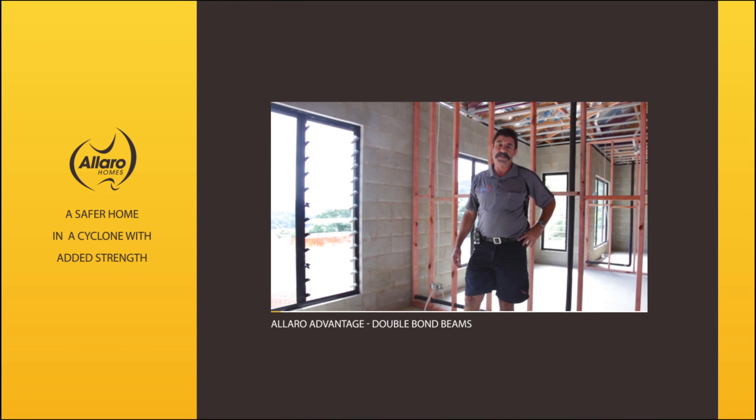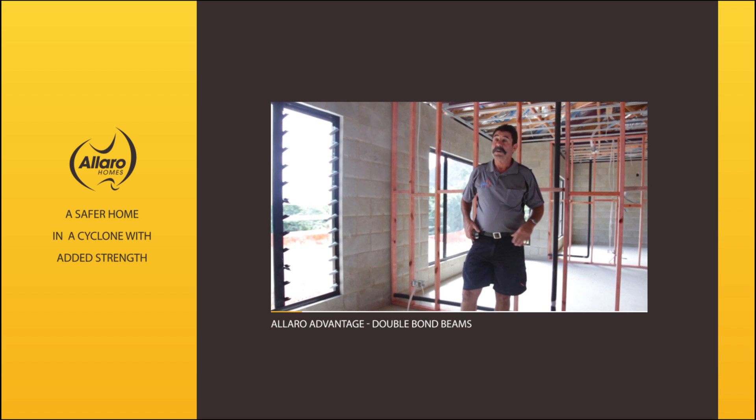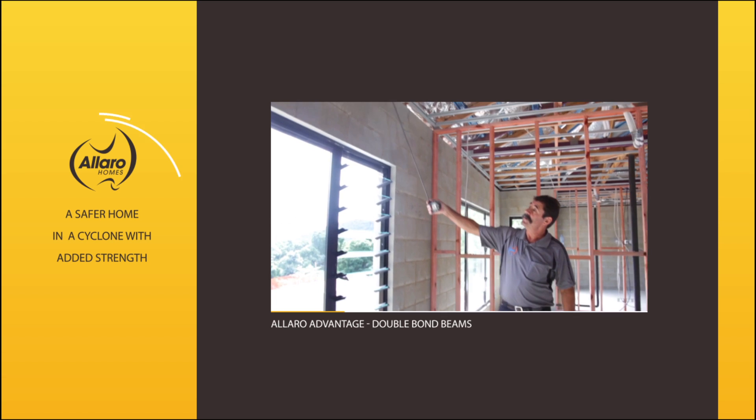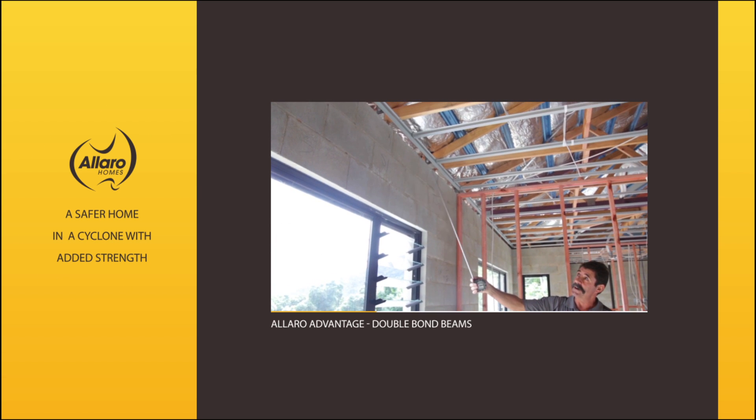Another important structural aspect at Allaro Homes is the double bond beam, which is the top two courses that run around the building and hold our roof trusses down.